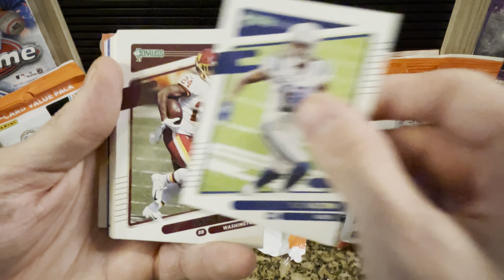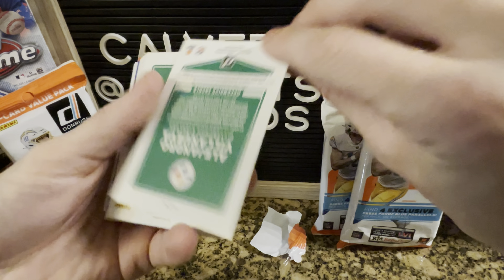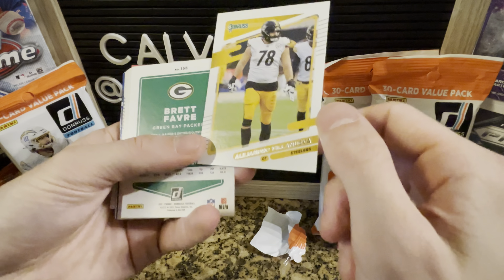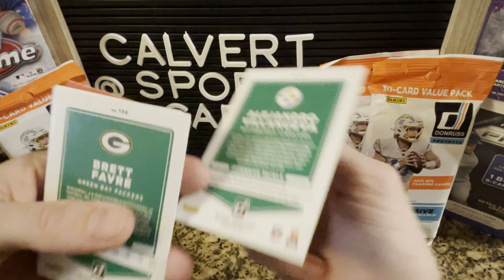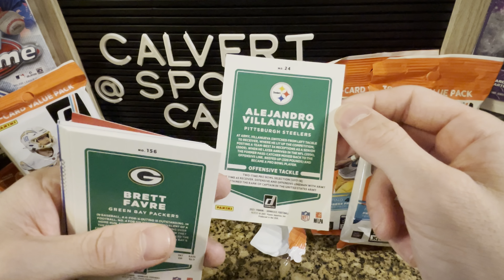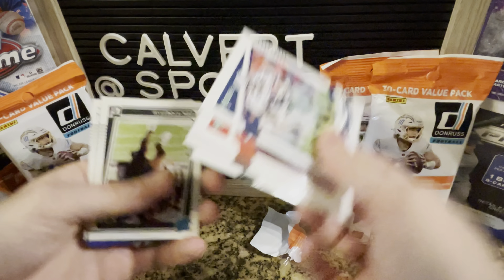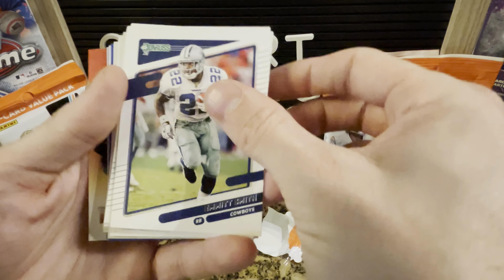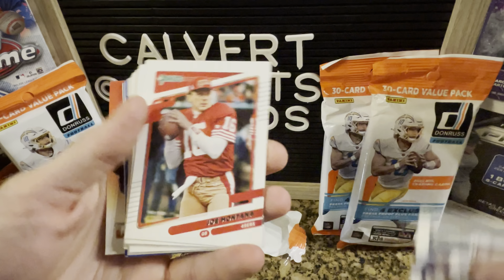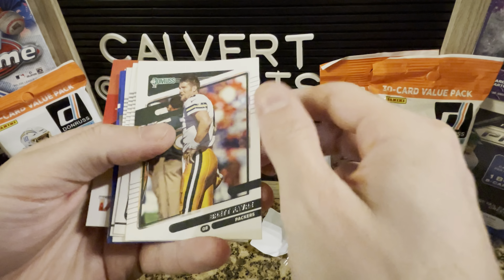Generally speaking, rated rookies are going to be in the back. Is that an auto? Hello? Why is this backwards? The rest of these are too. Anyway — Emmitt Smith, Montana, Adams, Tyreek, Favre.